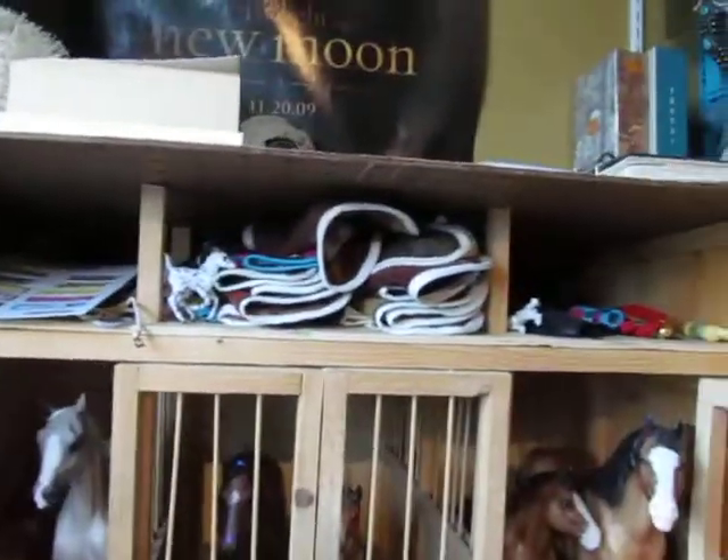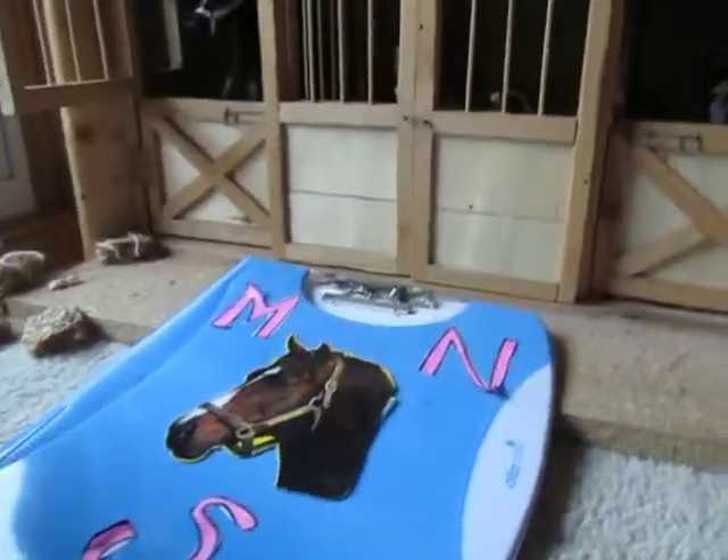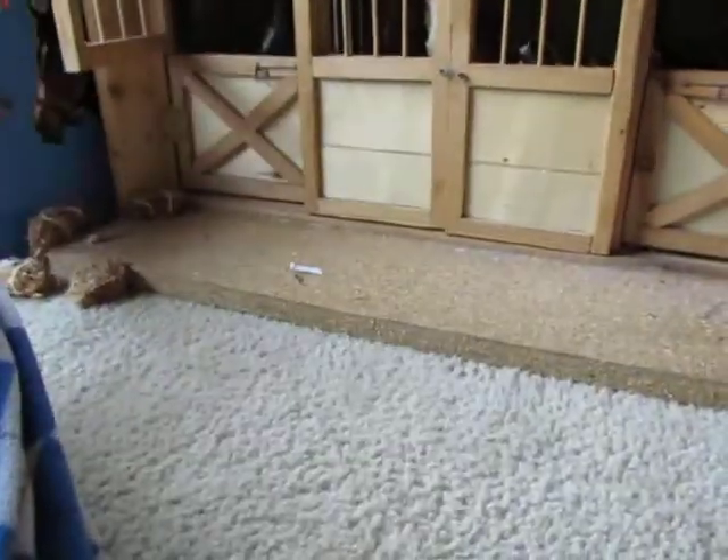And then up here is more blankets and wraps and little stable stuff — I thought that was really cute. And then we have our little book, Midnight Stables, with a horse on it. And if you open it, you'll see a whole bunch of names, like name ideas, and a whole bunch of stuff about the horses and schedules and that kind of stuff.